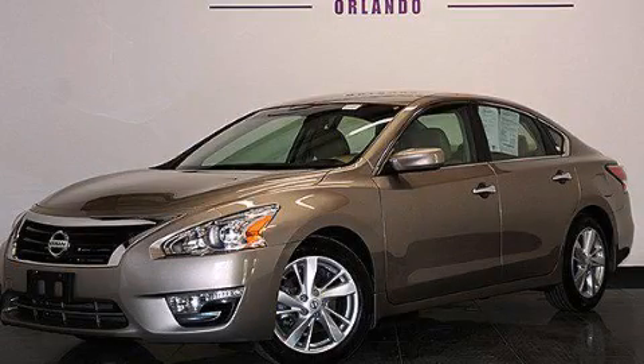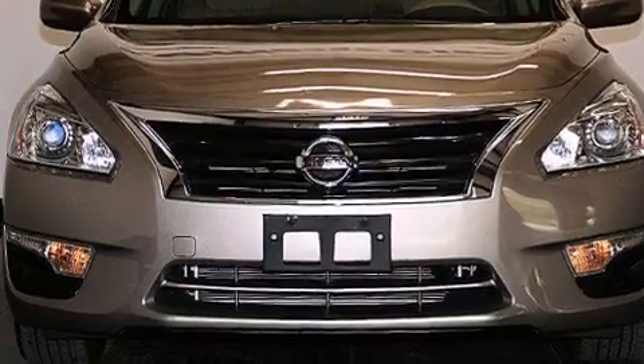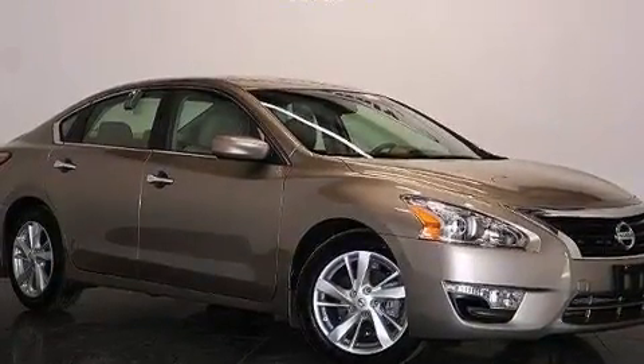This is a 2014 Nissan Altima. It has a 2.5-liter four-cylinder engine and automatic transmission. Plus, having just come off lease, this vehicle is in like-new condition.